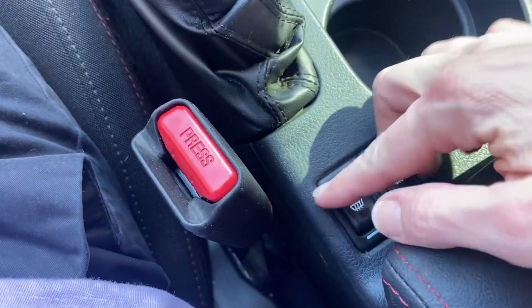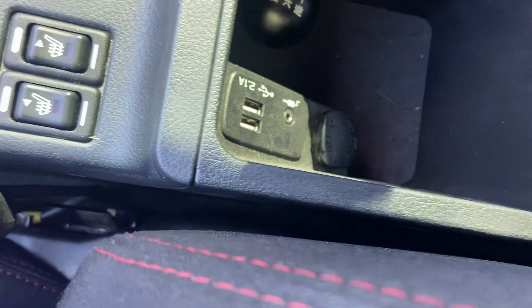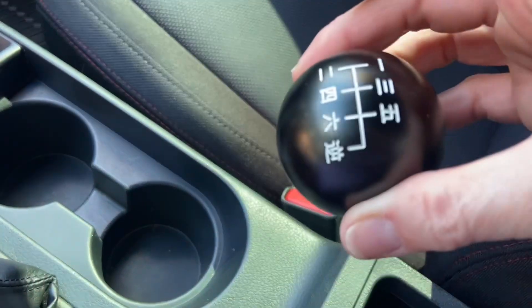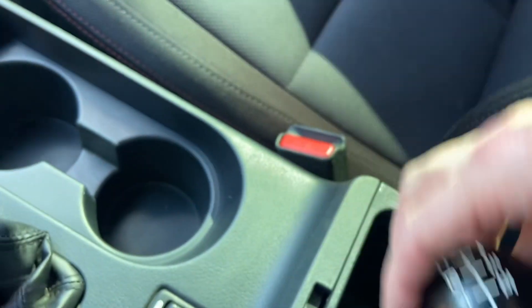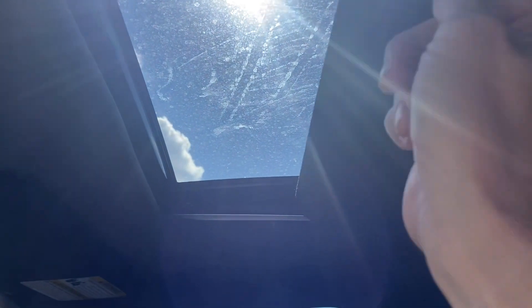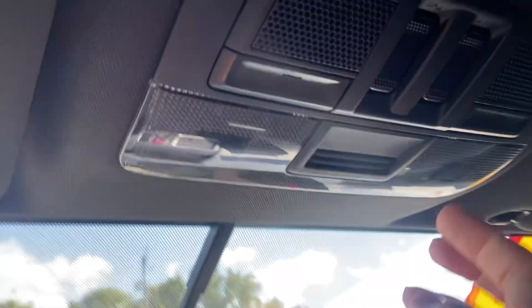Cup holder. You do have heated seats for driver and passenger. Haven't seen that before — if you'd like to shift gears in Japanese, you can do that. There are some outlets. It does have a sunroof; you can manually open the shade and then electronically open the glass right there. It's too bright for me to do that today.